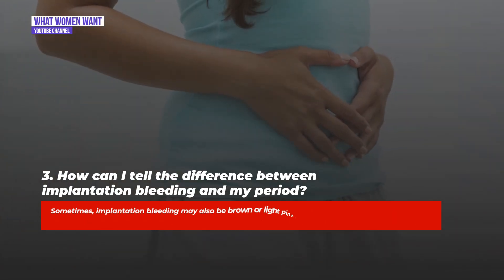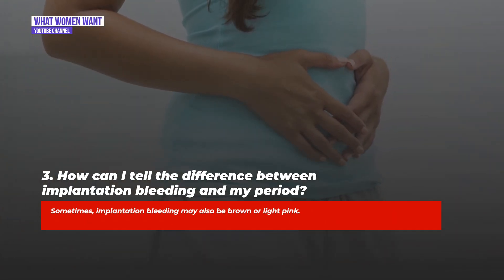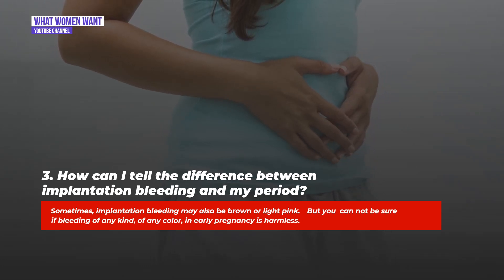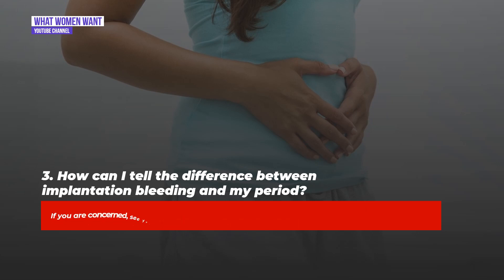Sometimes implantation bleeding may also be brown or light pink, but you cannot be sure if bleeding of any kind or any color in early pregnancy is harmless. If you are concerned, see your doctor.